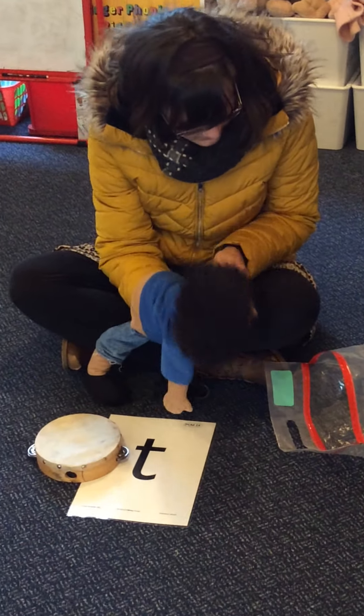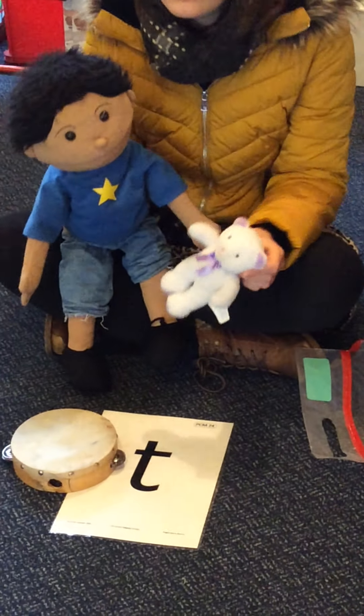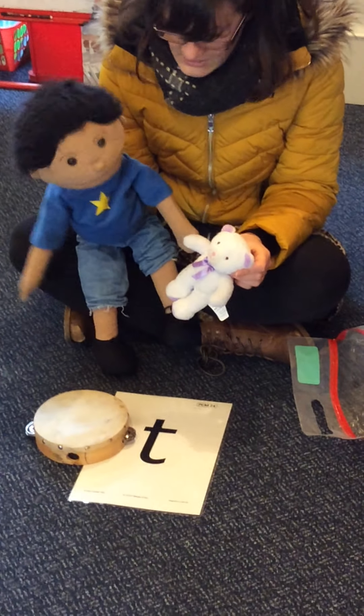What else have we got? Let's have a look. What can you see, Max? A teddy bear. Good. The t-t-t teddy bear.